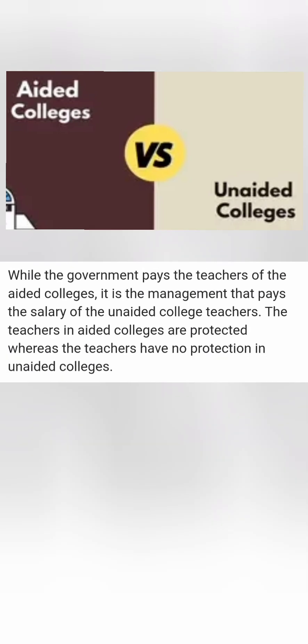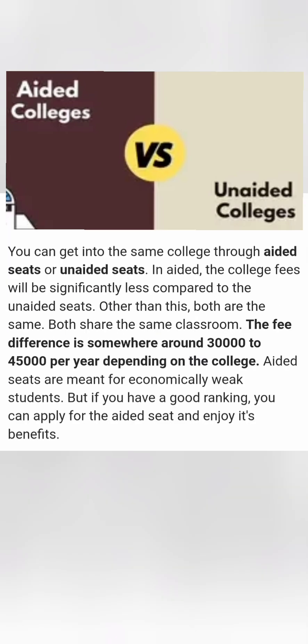In aided colleges, the KCET code is different from the KCET code for unaided colleges. For aided colleges, the government pays additional grants to those colleges, while for unaided colleges the college management takes care of expenses itself. As a result, teachers of aided colleges are well protected by the government, while teachers of unaided colleges depend on the private college management.